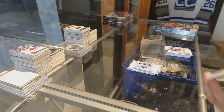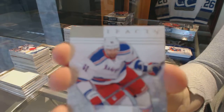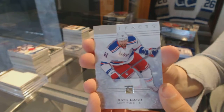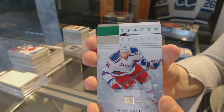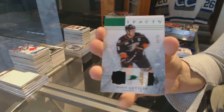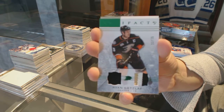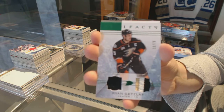And a Pachy Pachy — it's Emerald! Jersey patch number to $75, Ryan Getzlaf, with a nice three-color patch.